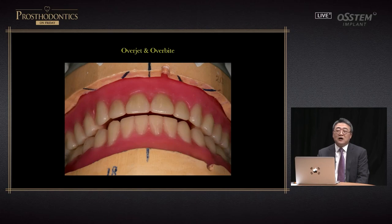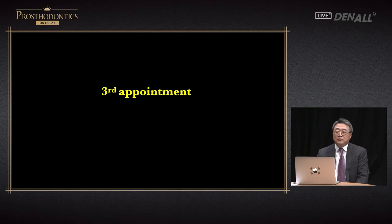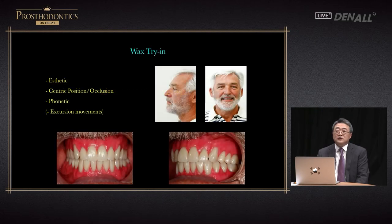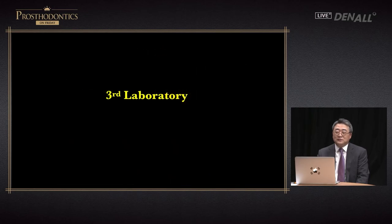From occlusal view, you can see that overjet and overbite has been formed in the upper and lower six anterior. This is the third appointment — the teeth alignment. In this state, we can look at aesthetics, eccentric relation and eccentric position, phonetics, and excursive movements. If you do it too much, the denture tooth can be dislodged. You can have the patient move lightly and check the area.